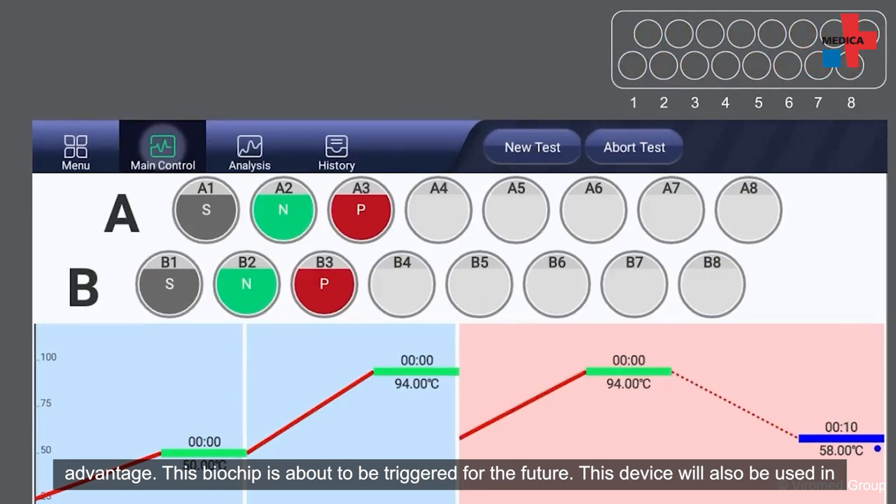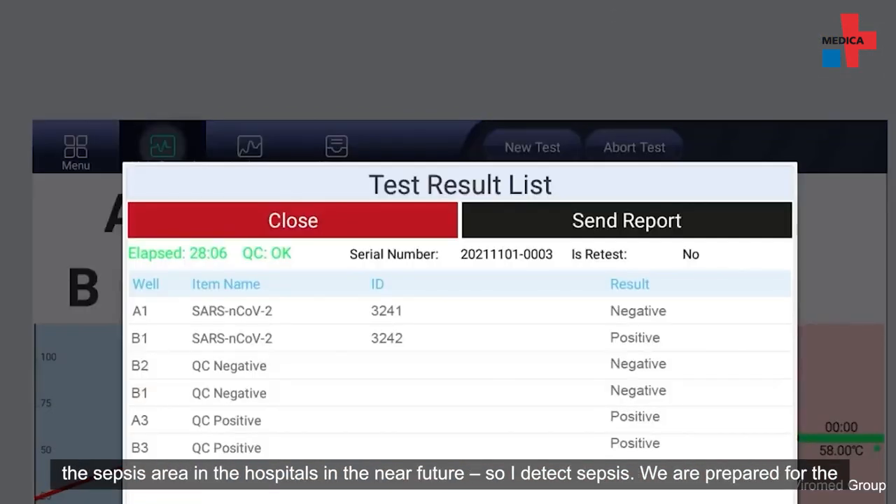This device will also be used in the sepsis area in the hospital.